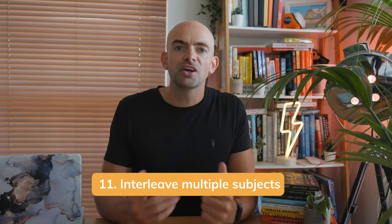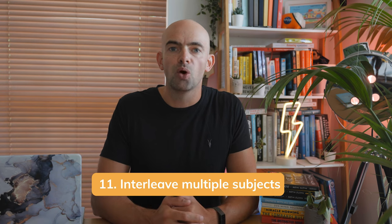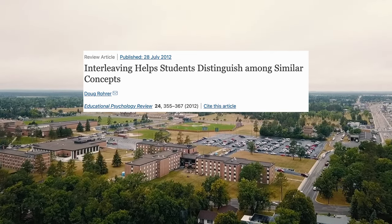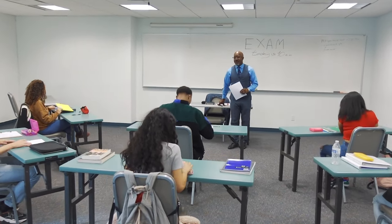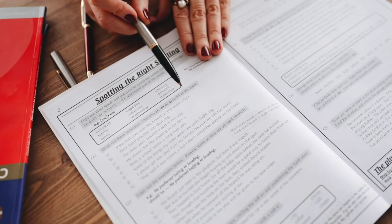Point eleven is to interleave multiple subjects. Study multiple subjects each day rather than focusing on just one or two. According to research from the University of South Florida, it's way more effective to study multiple subjects each day. We tend to confuse similar topics when we study just one subject all day, whereas different subjects are more defined. For example, by studying maths and then English on the same day, the content is significantly different and reduces the chance of mixing things up. By interleaving a mix of related concepts in a study session, you force your brain to work hard and learn much more effectively.